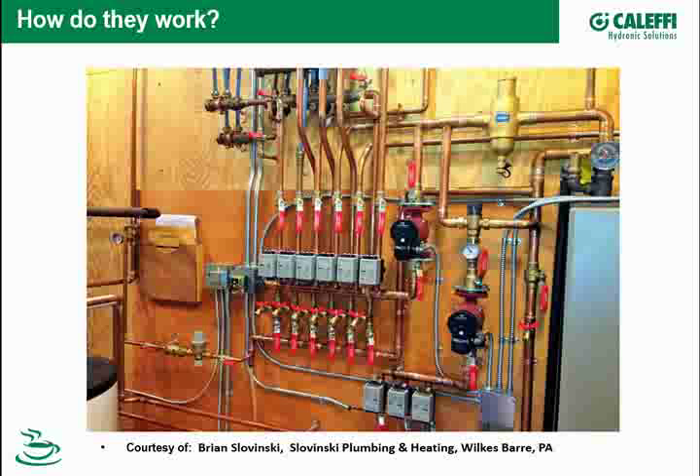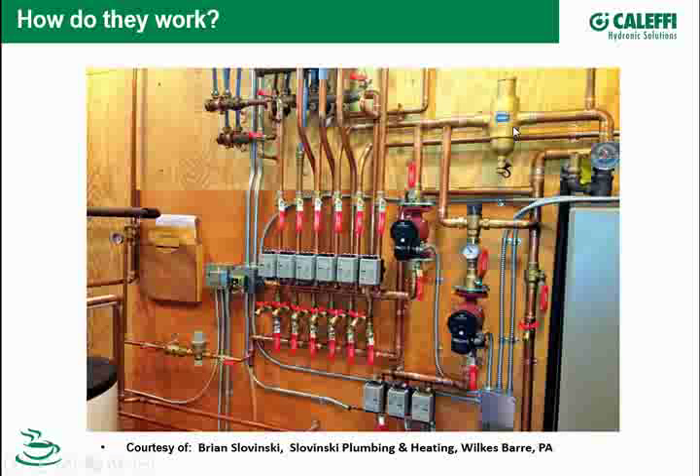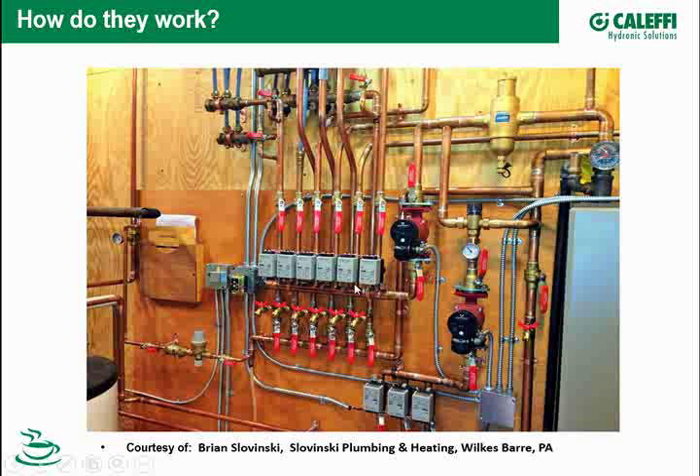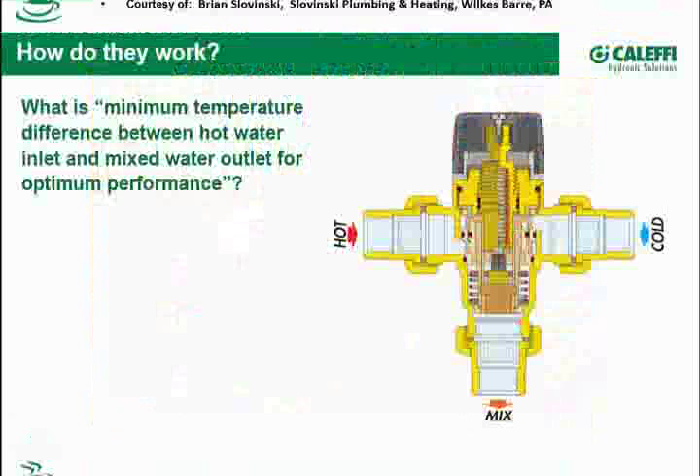Here's a nice picture from Brian Slavinsky. Here's a mixing valve — it's a 521. Here's the hot water heater, and the hot water is coming into the mixing valve along with the cold water. The pump is pulling the water through the mix port and then on down to this three-zone system. This hot water pipe also goes directly to some zones — so here we have a two-temperature system. One is probably mixed down to a lower temperature for in-floor, and the six zones over here are probably a higher temperature, maybe panel radiators.